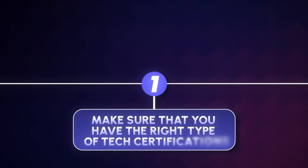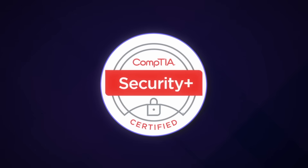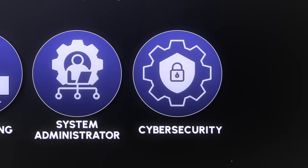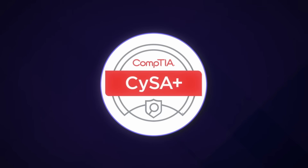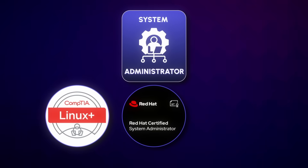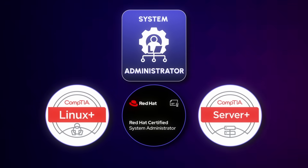Step number one: make sure you have the right tech certifications, because in GovTech, certifications matter a lot. You need the Security Plus certification as a bare minimum just to look at jobs overseas, and you need at least six to eight months of experience. Most overseas jobs are pure IT roles — help desk, networking, system administrator, and cybersecurity. To stand out even more, you can pick up the CYSA Plus certification. For system administrator roles, they may want the Linux Plus, Red Hat Certified SysAdmin, or CompTIA Server Plus certification.